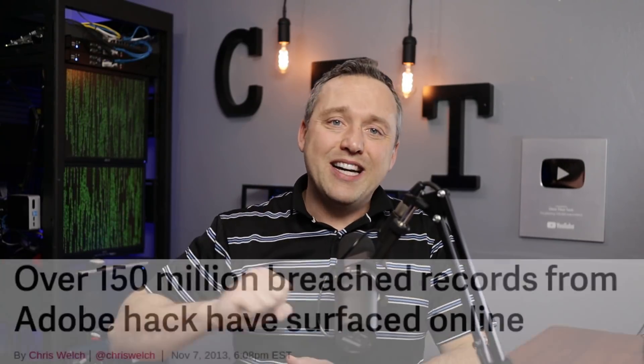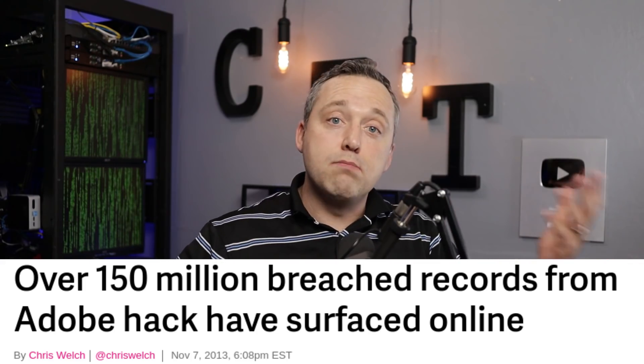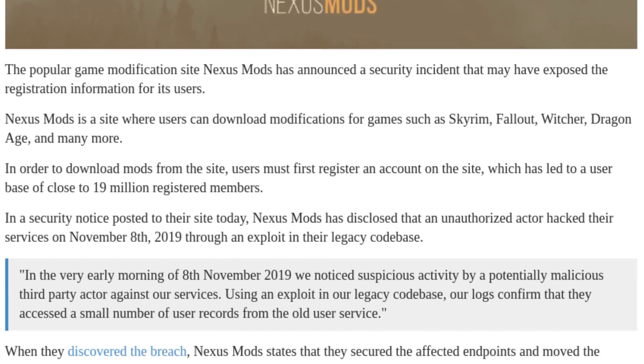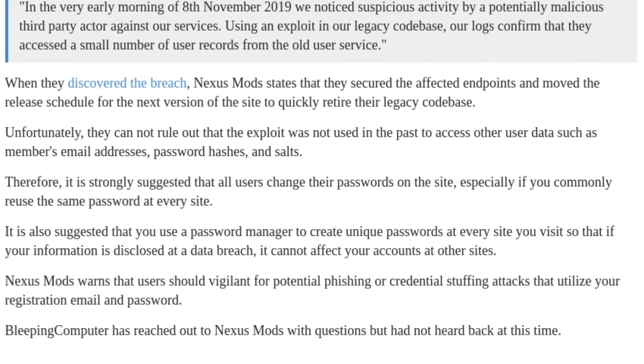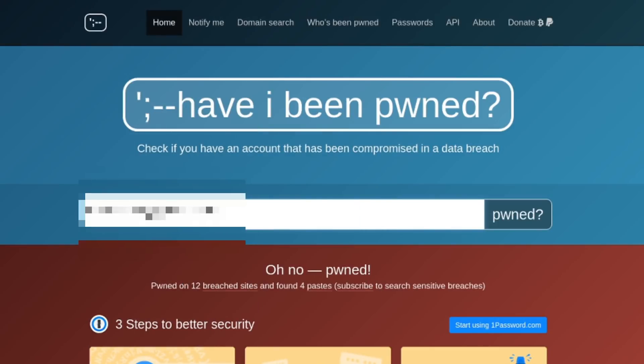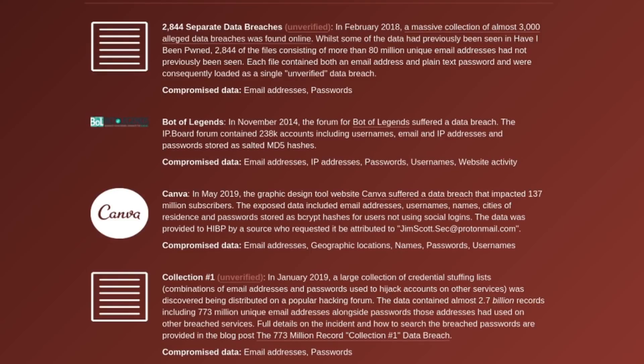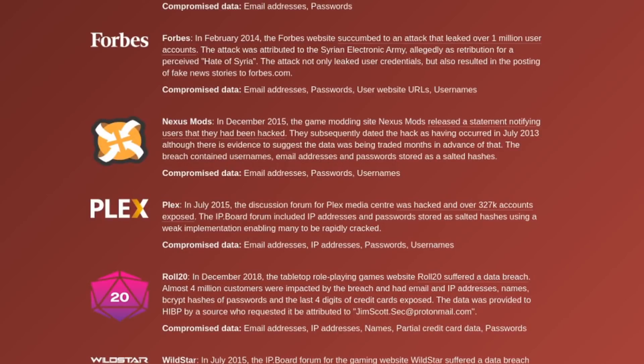For me, there were two major breaches I was part of. Adobe.com got breached several years back, and Nexus Mods also got breached — I was a member there because I do a lot with Fallout and Skyrim. If you want to check if you've been hacked or part of a breach, go to haveibeenpwned.com — no affiliation, no paywall. Just type your email address in and it tells you exactly which breaches you've been part of. No one to blame but myself.